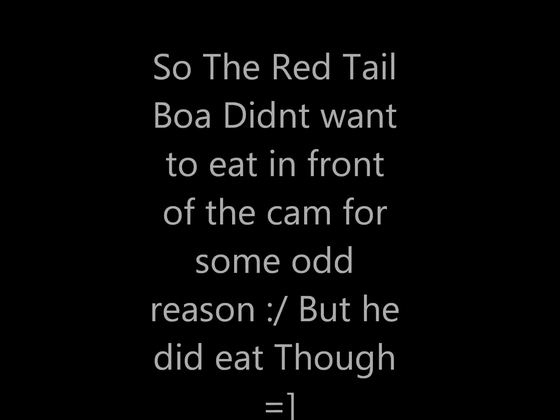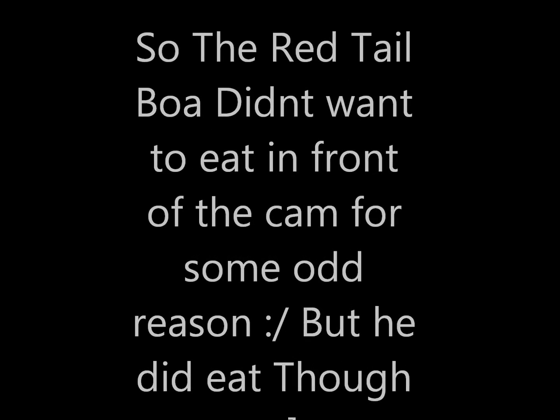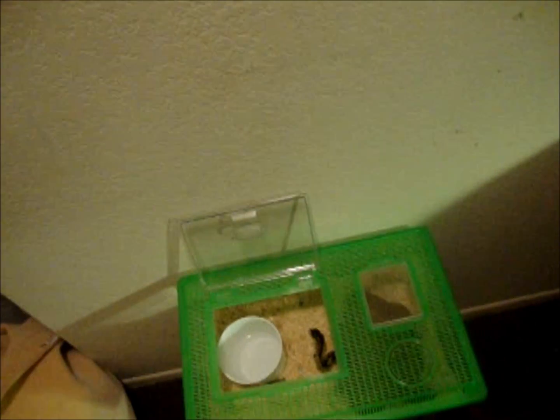I'm about to feed the ball python. There he is — there's Zeus. Oh crap, I almost dropped the rat. These things are pretty heavy when they're dangled like this. I know for sure the ball python is going to want to eat, so I'll open this up. Pretty awesome. We're going to leave the other mouse in there in case he wants to eat it too.